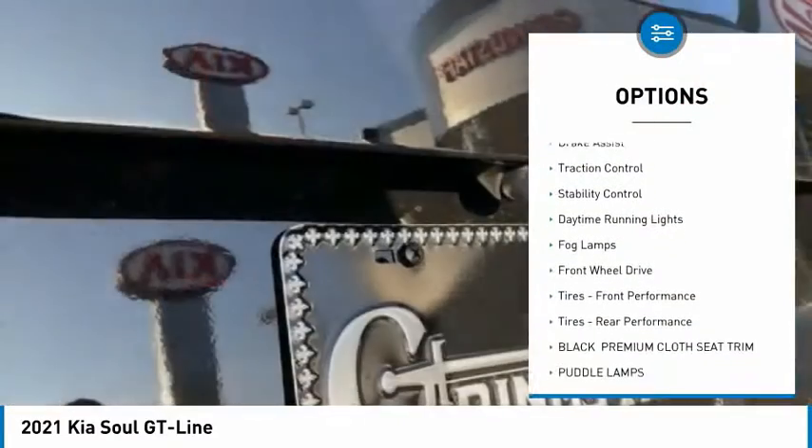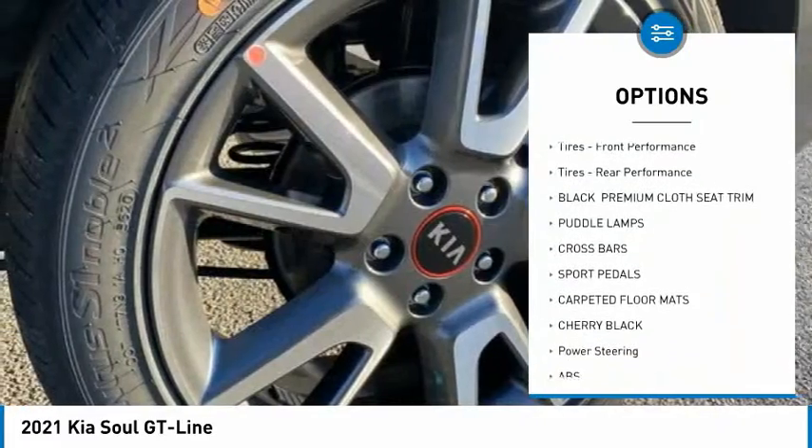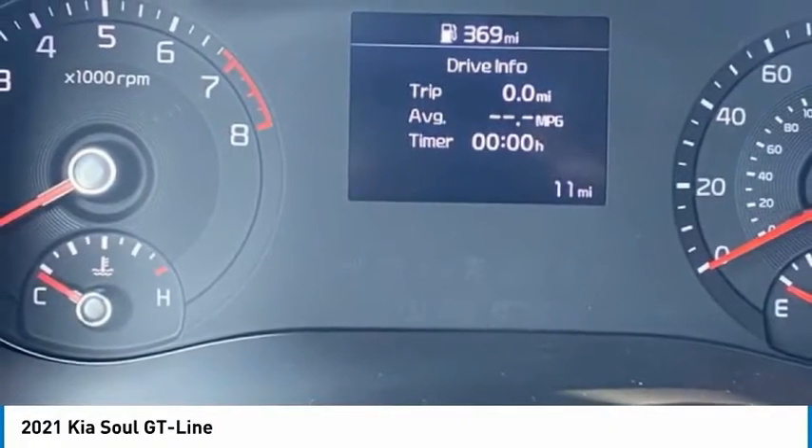Tire pressure monitor, aluminum wheels, brake assist, traction control, stability control, daytime running lights, fog lamps, FWD, front performance tires, rear performance tires.